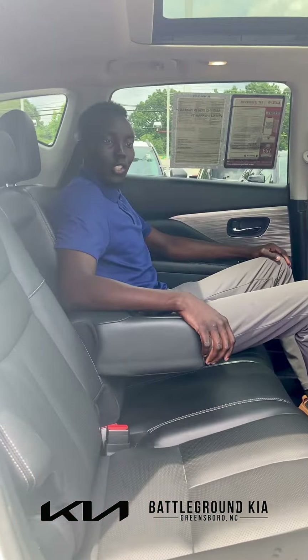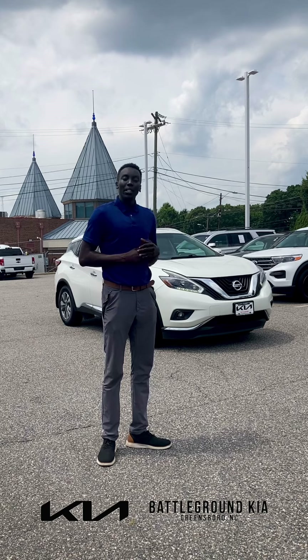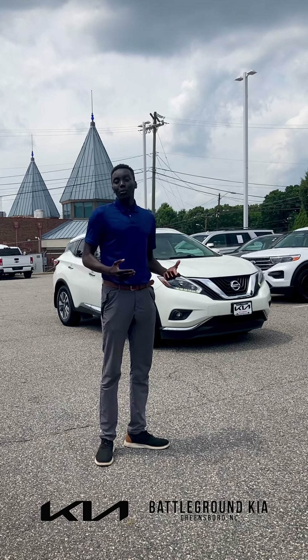I just want to show you guys the room that you do have in the second row. As you can see, I'm sitting quite comfy back here. You also have heated seats as well as a USB port, and cup holders here for the convenience of your second row passengers.